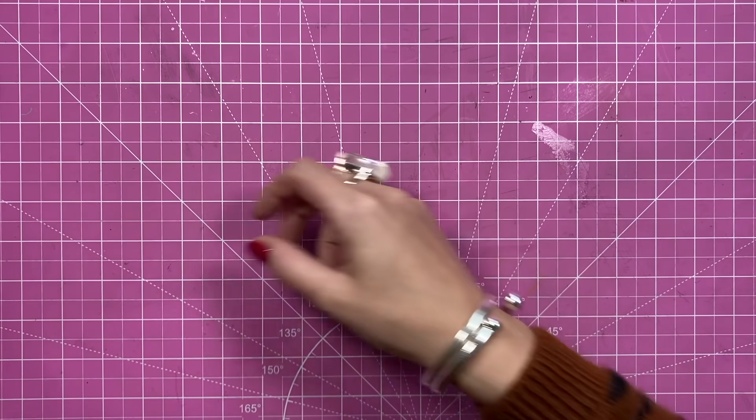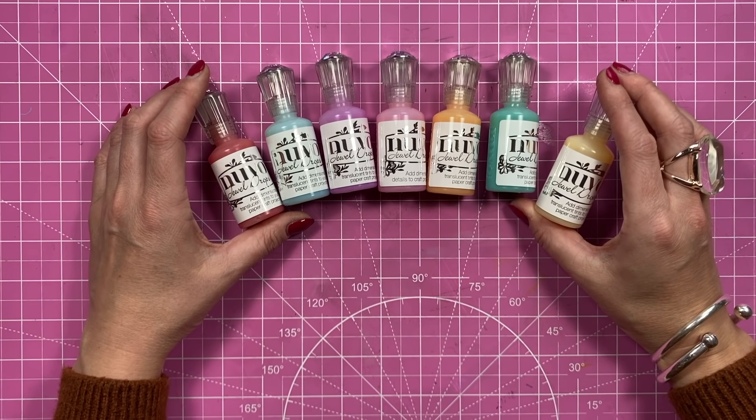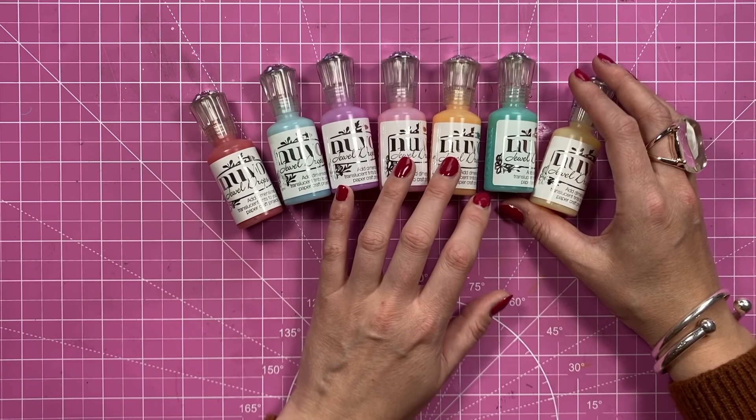Hey everybody, it's Sam here. Thank you for joining me today. I've got a few new things to show you that I've purchased. First, I got these Nouveau Jewel Drops - I think now I've got all of the Jewel Drops.